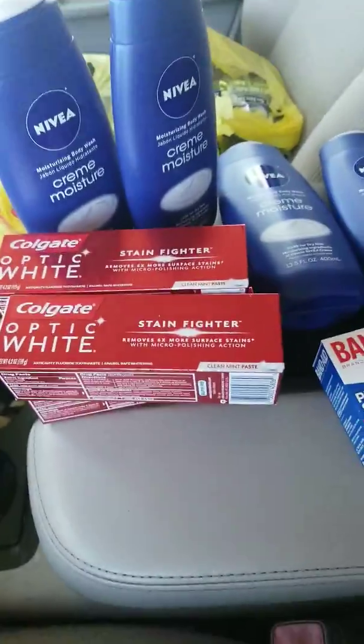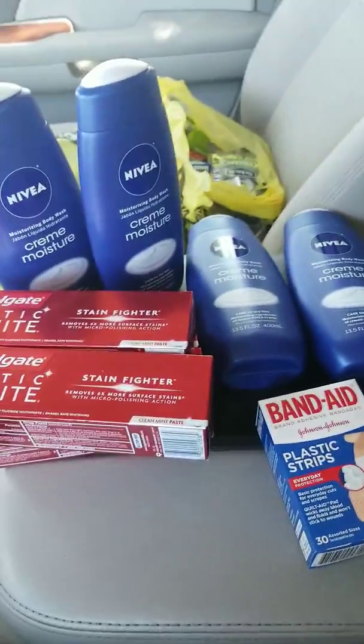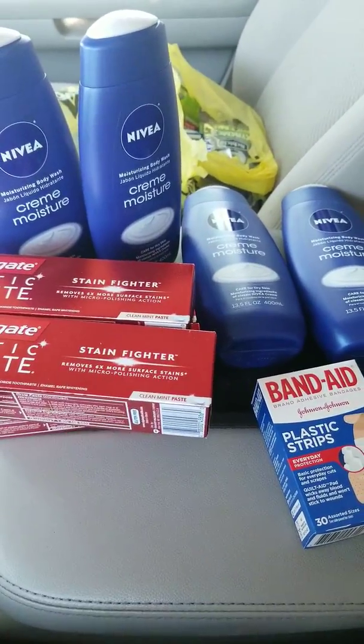Hey friends, happy Saturday. Just wanted to go ahead and share my deals. I did a Dollar General — this is my first transaction.